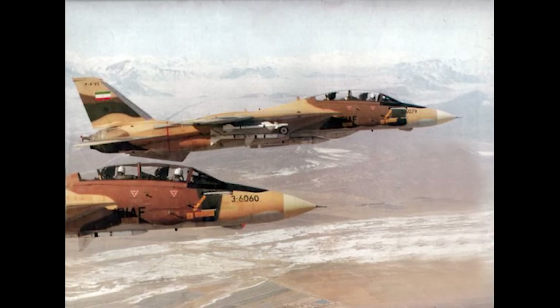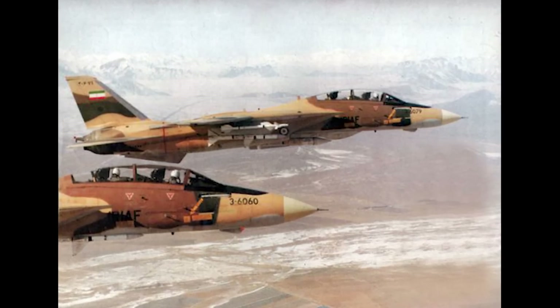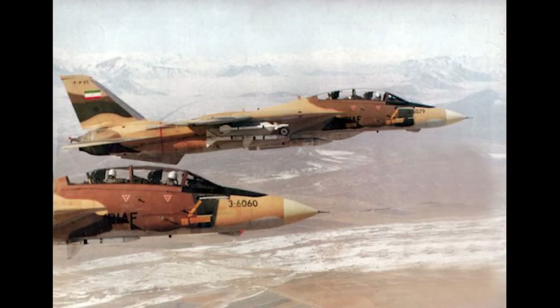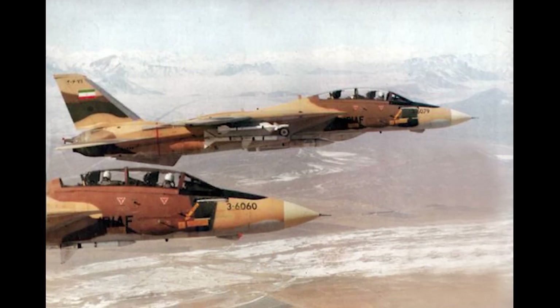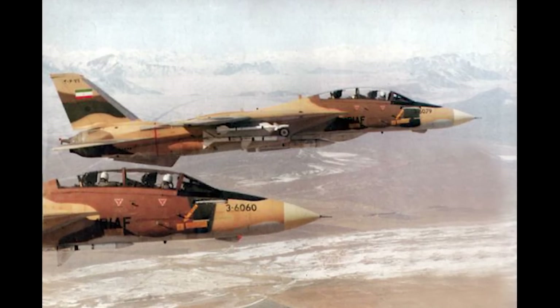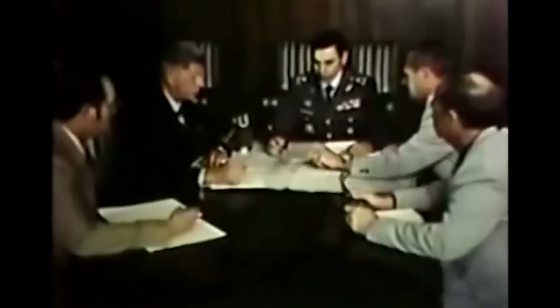During the rushed evacuation from Iran, American engineers had managed to sabotage many of the Phoenix missiles. Without them, the F-14 was far more limited in its ability. The Iranians had to rely on massive smuggling networks to supply F-14 parts from the US just to keep their aircraft operational. To complicate matters, the F-14 was notorious for its heavy maintenance, particularly in regards to its TF-30 engines. Nevertheless, the underground supply networks kept the aircraft flying.